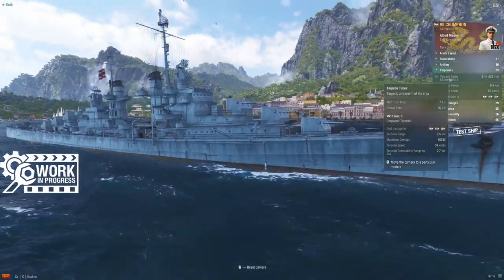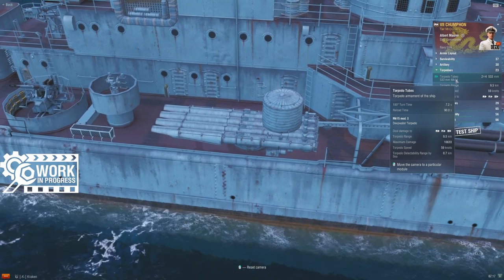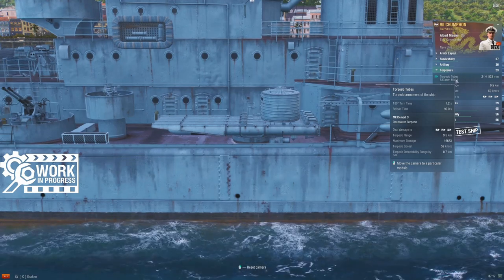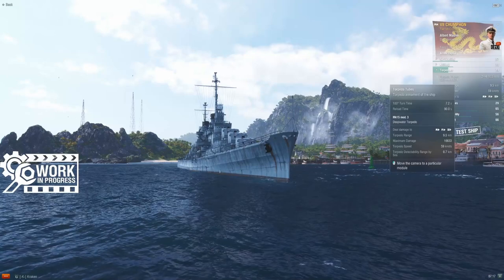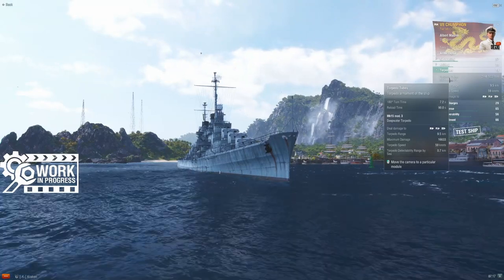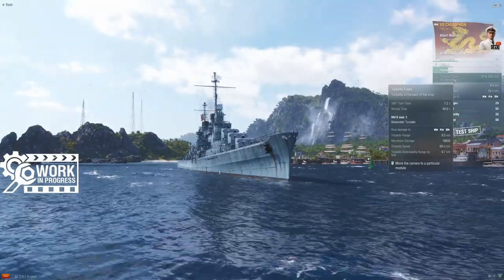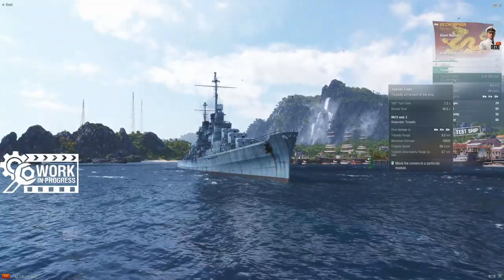Torpedoes: Shumpon moves up to a single quad launcher from the single triples seen at lower tiers, so four tubes per side. Torpedo range is 9.5km in port but was recently announced in a dev blog to be buffed to 10.5km. They're a little slow at 59 knots, but detection radius is accordingly reduced to 0.7km, giving opponents roughly less than five seconds of reaction time. Higher alpha than the torpedoes at tiers 5 and 6, and they reload in 90 seconds — you want to get work out of these. Even with the narrowed gap, you have more torpedo range than detection radius.